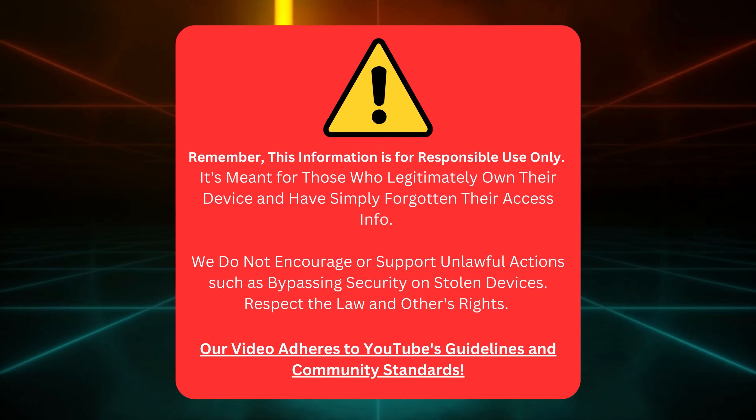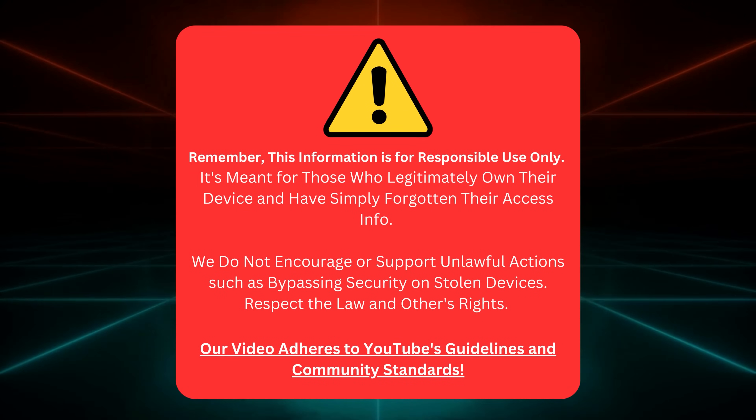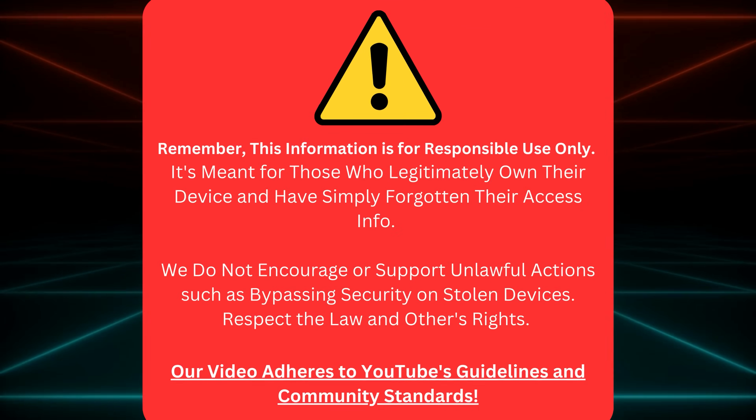Just a heads up, folks! This guide is designed to help genuine device owners who've lost their access info. It's not cool or legal to bypass security on stolen gadgets. Let's respect the rules, others' rights, and YouTube's community standards. Now that we're clear on that, let's get back to the show.